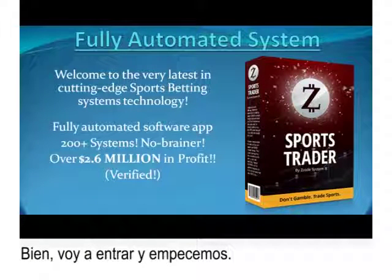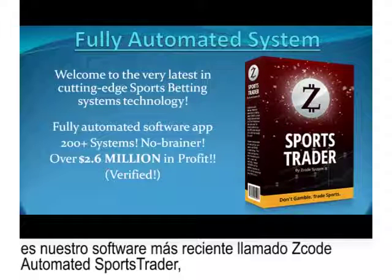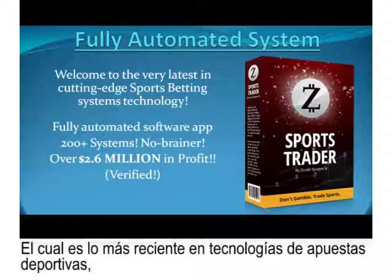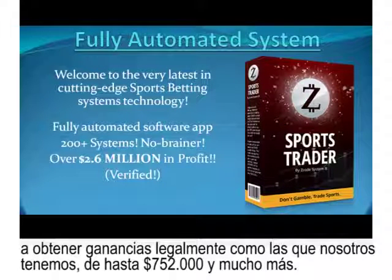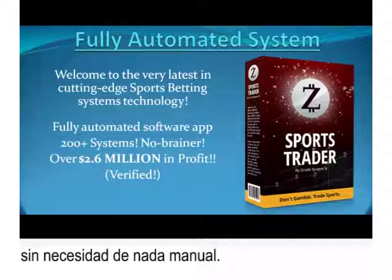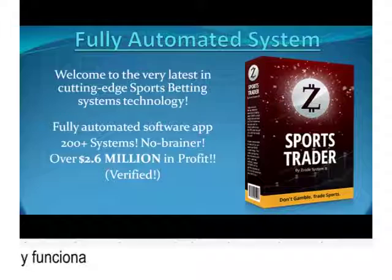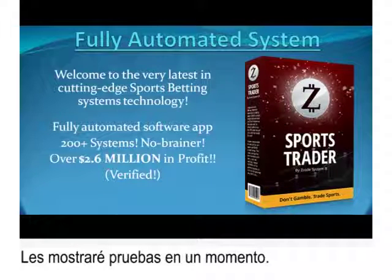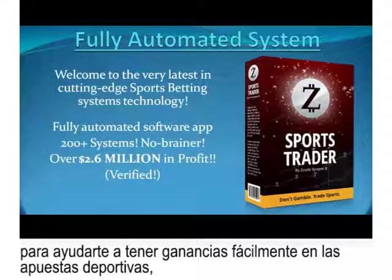Let me jump right in. I'm going to give you a sneak peek into our recent development. It's our latest software called Zcode Automated Sports Trader, the very latest in cutting-edge sports betting technology, allowing people who are totally new to sports to legally make profits like we did — up to $752,000 and more. Sports Trader is an app that allows you to automatically bet sports on complete autopilot without any need to manually analyze sports at all. Our development team called ZLab has been hard at work to create this app just for you.